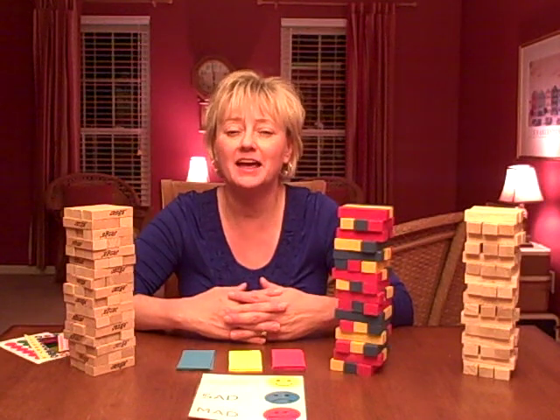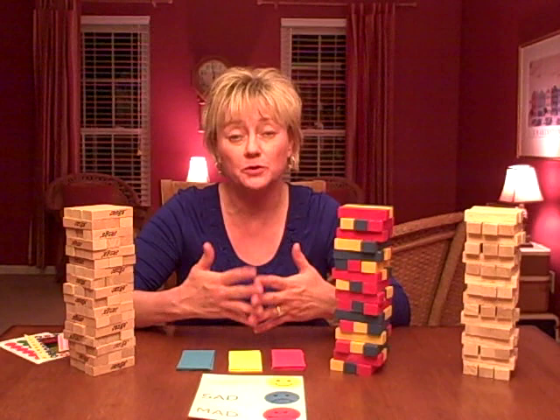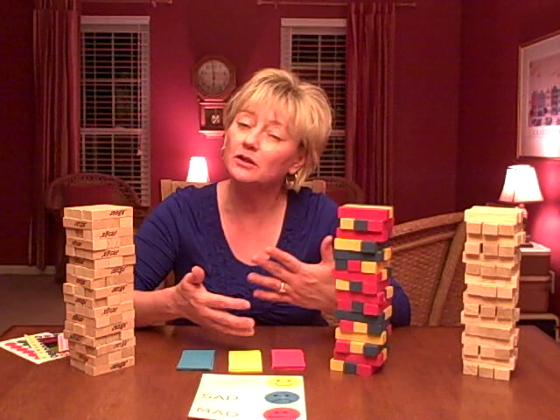Hi, I'm Pam Dyson with the St. Louis Center for Play Therapy Training. I use a lot of games in my play therapy practice, and in addition to therapeutic board games and activities, I like to take traditional games and add a therapeutic element to them.